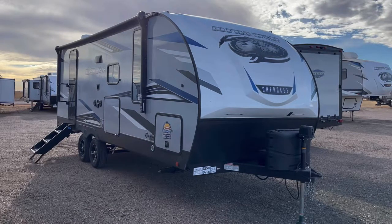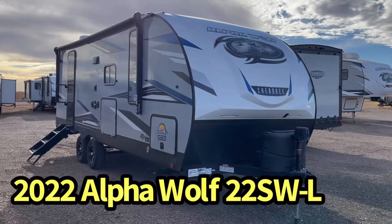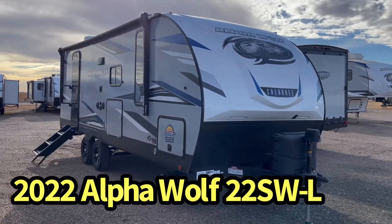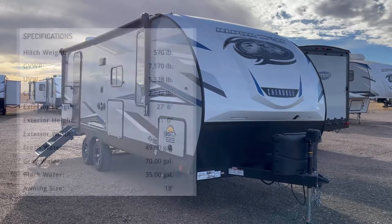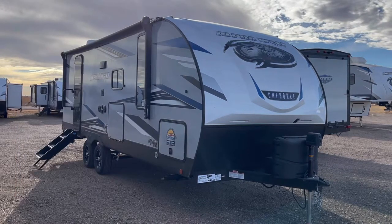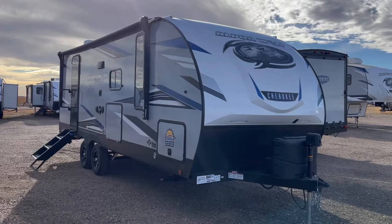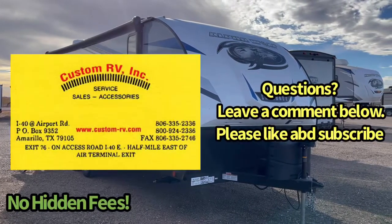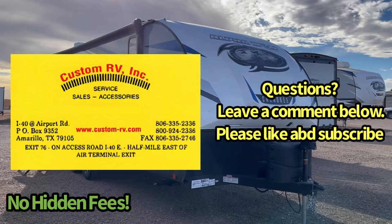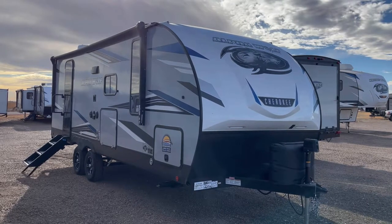Hey guys, this is Cory with Custom RV in Amarillo, Texas, and today it is my pleasure to be able to show you this all-new 2022 Alpha Wolf by Forest River, model 22 SW. This particular trailer is their most compact, lightest trailer, and it comes in about 5,300 pounds unloaded and is going to be about 27.5 feet in overall length. This small trailer is packed full of awesome features such as their Cherokee outside kitchen, the rear observation camera that's standard, we've optioned in the TV, the juice pack expansion kit, the rear rack, and tons of other features. This one is pretty much what a lot of people in the car industry would call fully loaded.